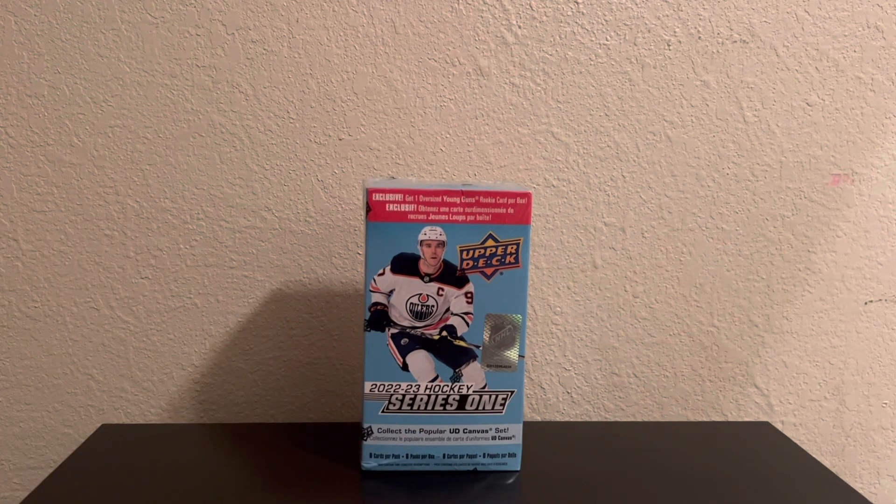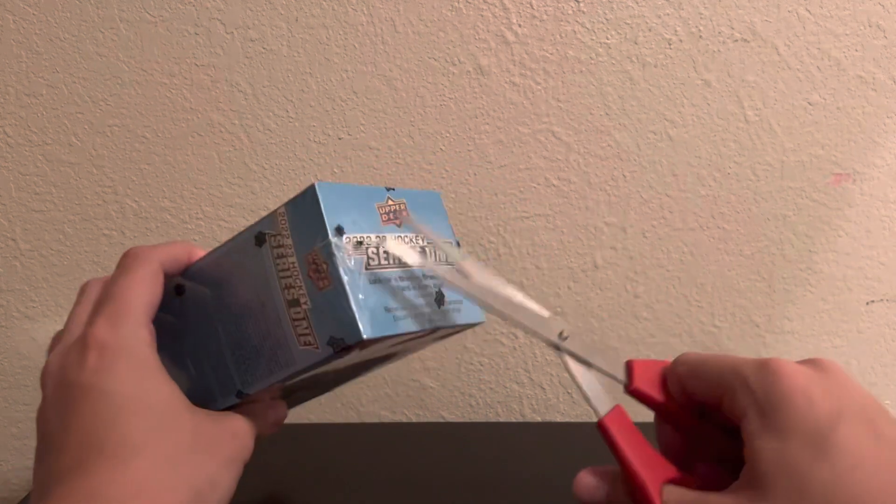Tonight we are doing a blaster box of 2022-2023 Upper Deck Hockey Series 1, and it is the blaster with the oversized Young Gun. I actually set out looking to find Series 2, because I believe it recently came out, and it seems that maybe retail didn't come out, because I find it hard to believe that everybody bought every blaster that was on the shelf. So they had Series 1. I hadn't opened Series 1 yet, and the rookie crop in this one actually looks pretty good.